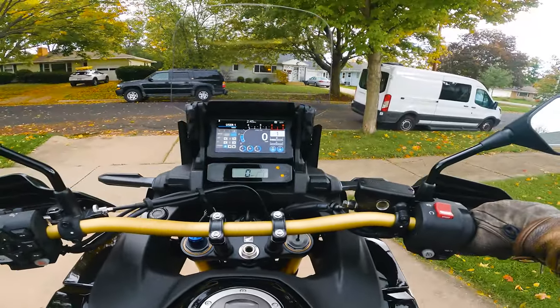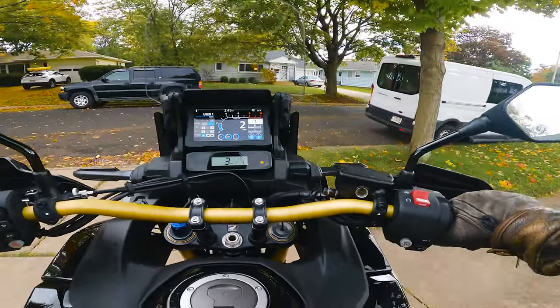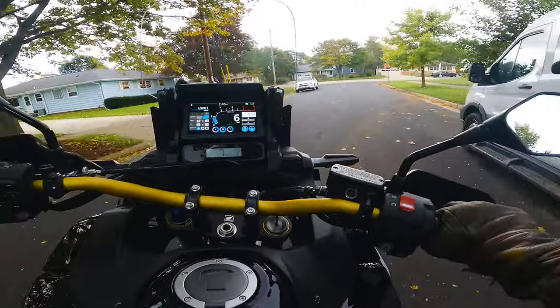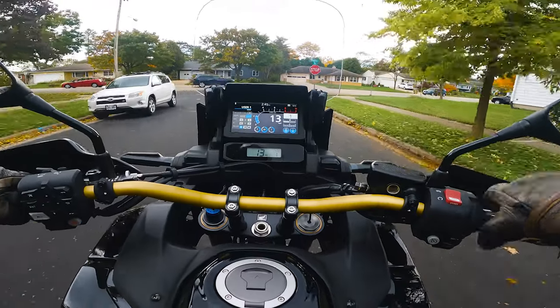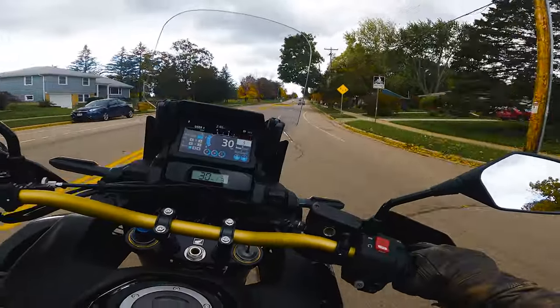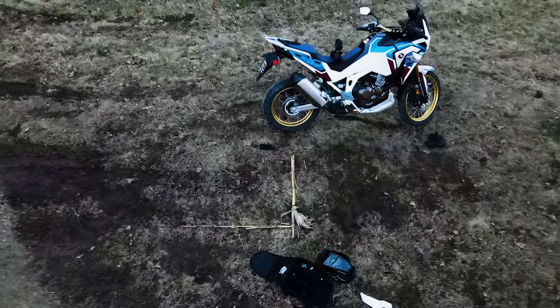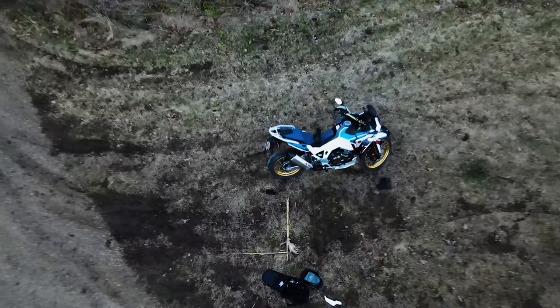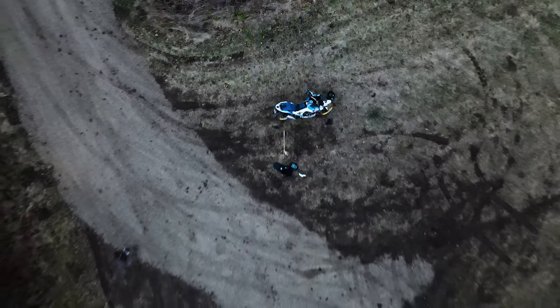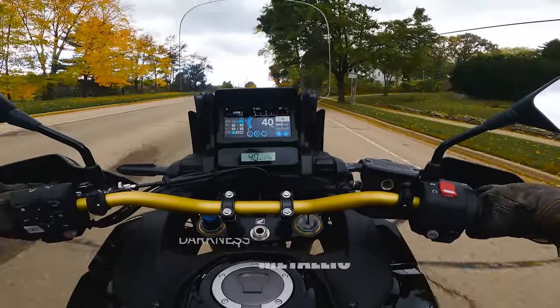Got to get this package off to the post office. Man, replete with the heated grips — they feel so nice right now at 55 degrees. I did have a 2020 Africa Twin Adventure Sports just like this one, except it was in the Dakar colorway, and this is the black metallic something-something colorway.